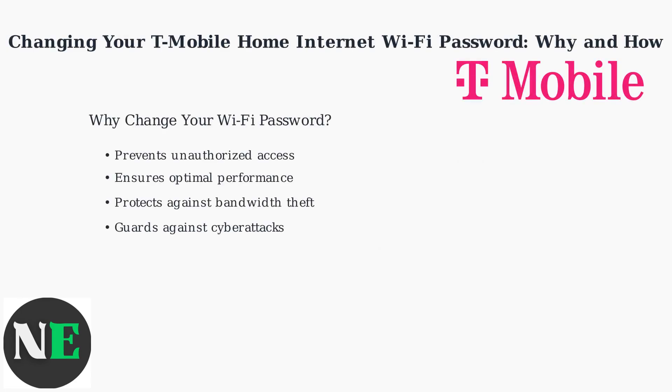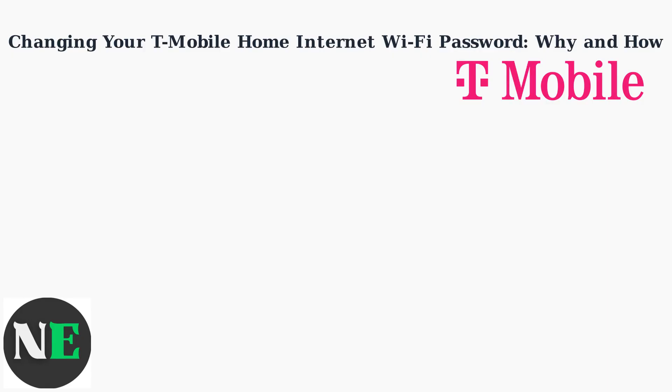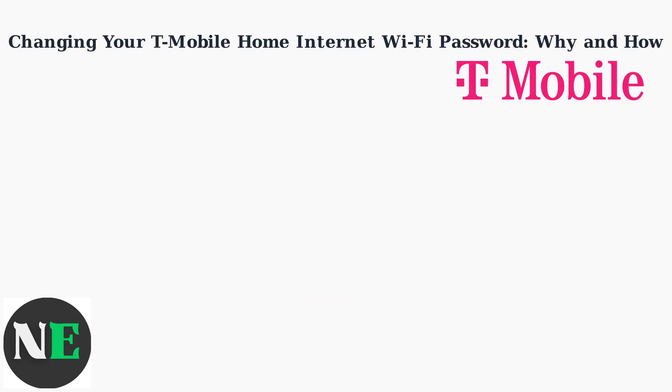Maintaining a strong Wi-Fi password is crucial for your T-Mobile home internet security. It prevents unauthorized access and ensures optimal performance. You can easily change your password using either the T-Mobile app or the Gateway's web interface. Both methods are straightforward and take just a few minutes.